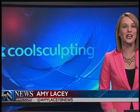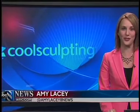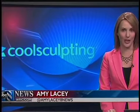Research has found the loss is permanent if you maintain your weight within a reasonable range. As for Dawn Seal, we're going to check in with her again in a couple of months to see her results, so you want to stay tuned for that. Amy Lacey, 8 News.